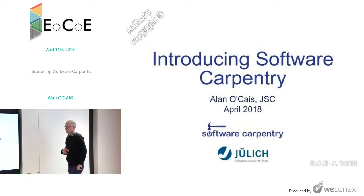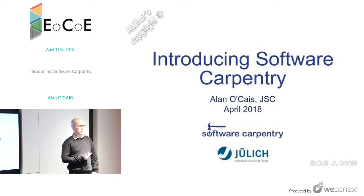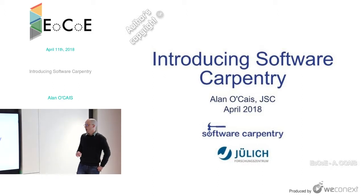Hi everyone, I'm Alan O'Kash. I work at ULIC Supercomputing Center. I'm from another center of excellence, Ecamm, where I'm the software manager. I'm going to talk today about something that's kind of a side project for me — I'm more of an advocate than an expert, so you'll have to bear with me. I'm going to introduce the organization Software Carpentry, or at least some of the ideas behind that organization.